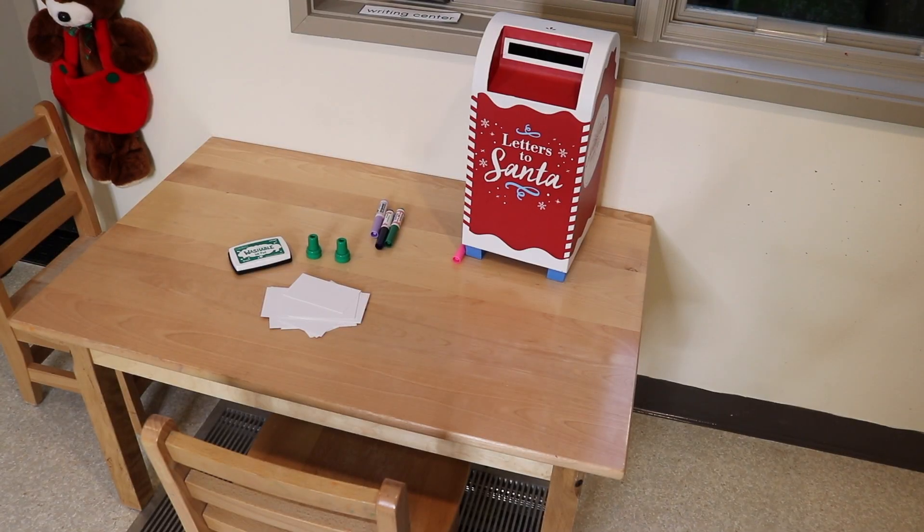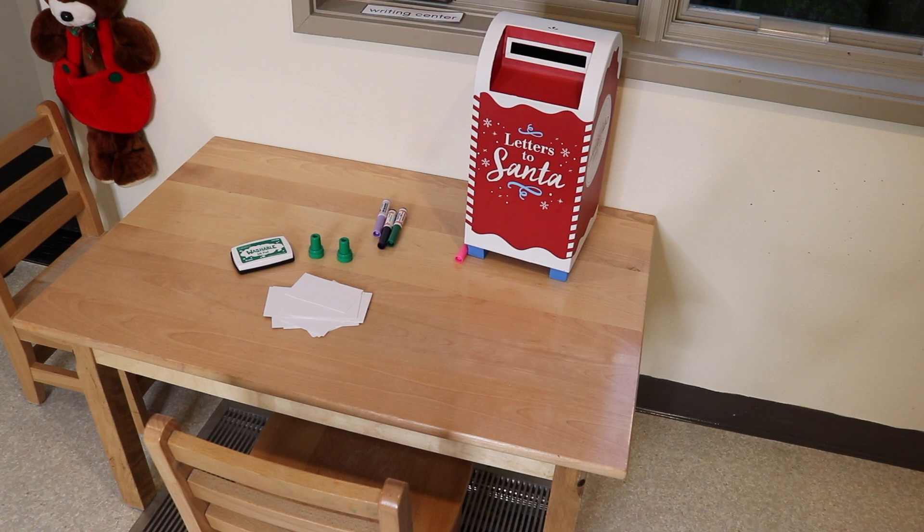On our writing table, we will be writing letters to Santa Claus. Our children at this age just love to pretend they're mailing anything, so whatever they put in that mailbox — it might be something they want to give to a friend or to a family member. They'll have little pieces of paper there that they can use stamps or markers to decorate, and then they can mail them.